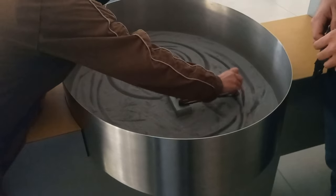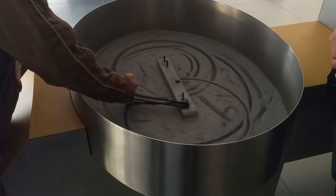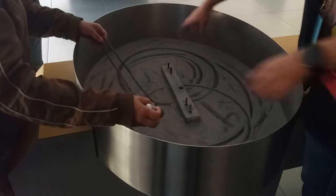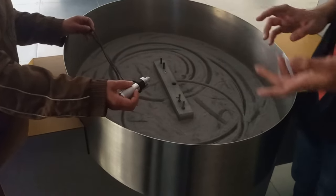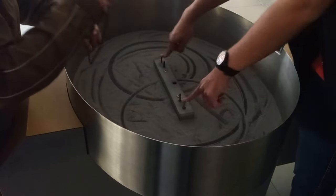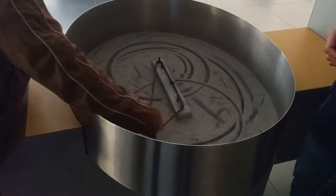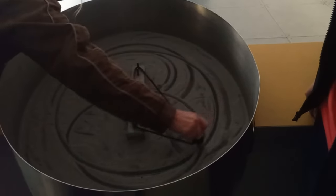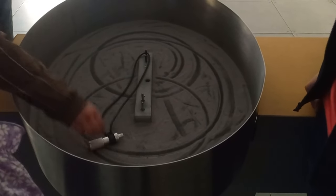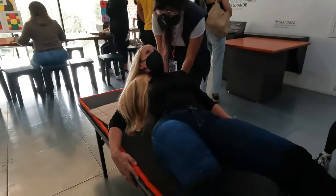We also explored the differences between a circle and an ellipse. A circle has a single center, while an ellipse has two focal points — little points — instead of one center. And for the first time in my life I was lying on a bed of nails — a very strange experience.